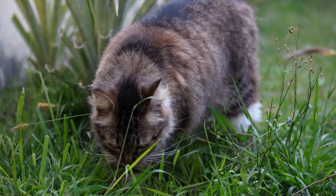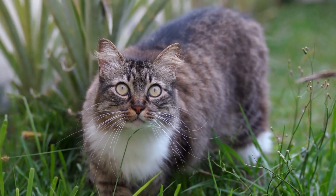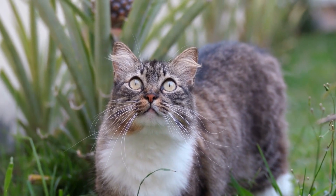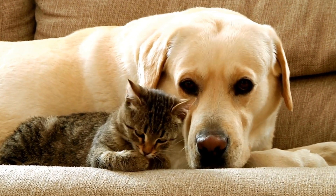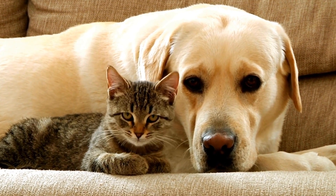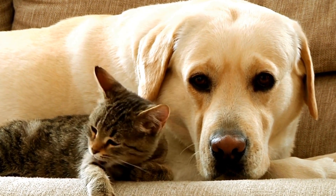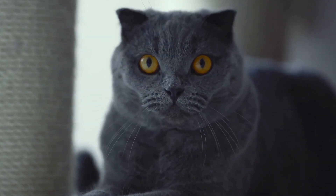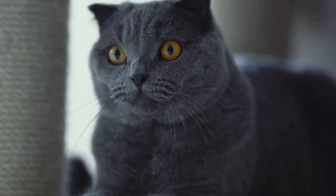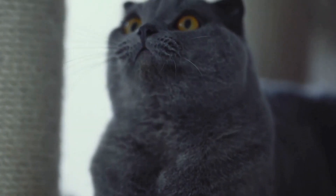Cats and their love for sock drawer adventures will always be an amusing part of our lives as pet owners. Their fascination with socks, the exploration of the drawer, and the surprises they bring us continue to entertain and puzzle us. By understanding their instincts and redirecting their energy, we can both enjoy their mischievous nature while maintaining the integrity of our beloved sock collections.